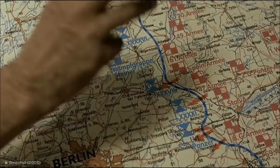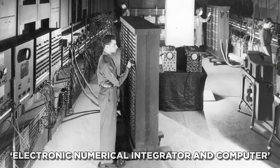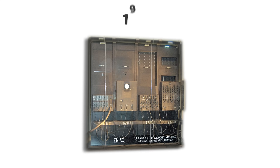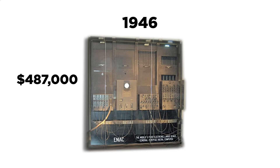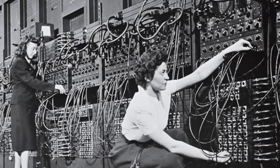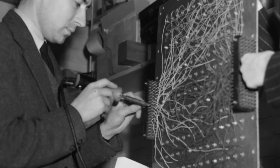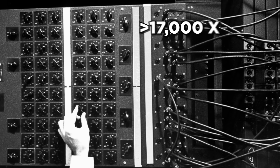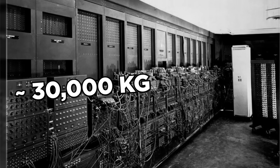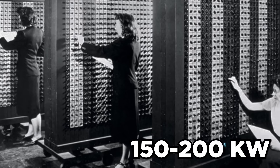During World War II, more complex calculating power was required for military precision, so a bigger, better machine was built. The Electronic Numerical Integrator and Computer — ENIAC — was the world's first general calculating computer, built in 1946 at a cost of $487,000 (over $6 million post-inflation) by Pennsylvania University students. It could solve a larger class of numerical problems and was about a thousand times faster than electromechanical computers, but required over 17,000 vacuum tubes, 70,000 resistors, and 10,000 capacitors, weighed about 30 tons, filled an entire 30 by 50 foot room, and consumed 150 to 200 kilowatts of energy.